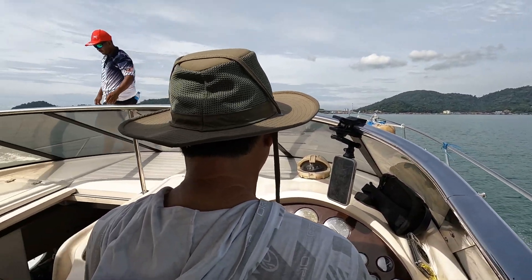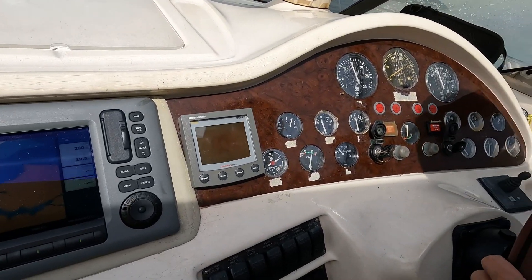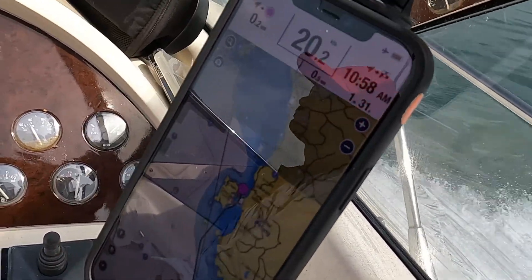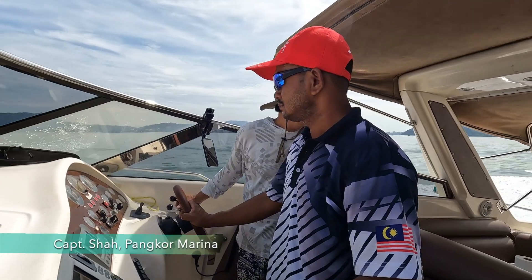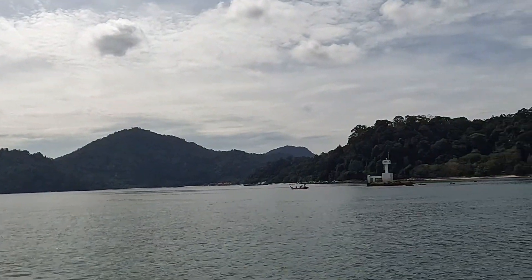There are a number of marine navigational apps in the market. The one used for this passage is Navionics, because it's the preferred app that James and Captain Shaw use here in Pangkong Marina. If you have an app you prefer, tell us what it is and why in the comments below — we would love to hear from you.